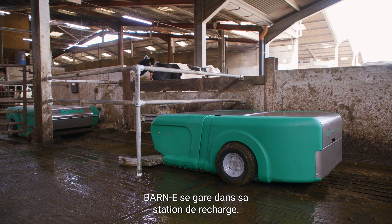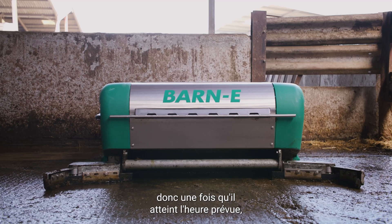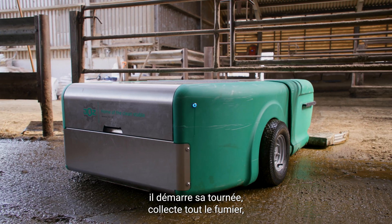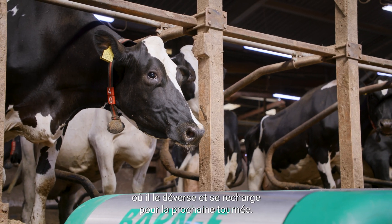Barney parks in its charging station and also dumps manure there because it parks over a sluice channel. It has a 24-hour schedule, so once it strikes the hour it sets off on its route, collects the manure, and returns to the charging station where it dumps and recharges for the next route.